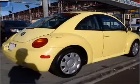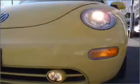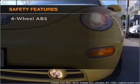Power mirrors, an alarm system, an AM-FM stereo, an adjustable tilt steering wheel. And for your peace of mind, the following safety equipment is included.